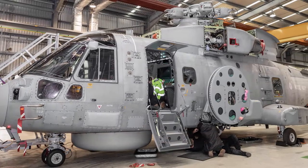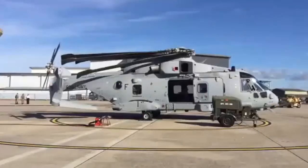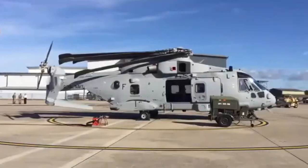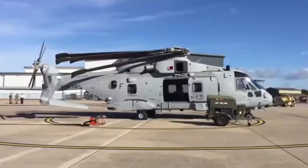The £399 million Merlin Life Sustainment Program MLSP contract with Leonardo has not only delivered a world-class capability but has also strengthened UK defence manufacturing. The enhancements provide long-term cost efficiencies in maintenance, training, and logistics, ensuring that the Royal Navy's Commando helicopters remain at the forefront of modern amphibious operations.